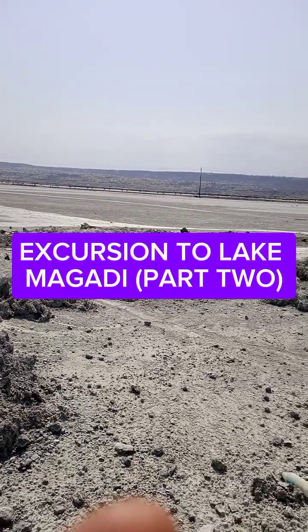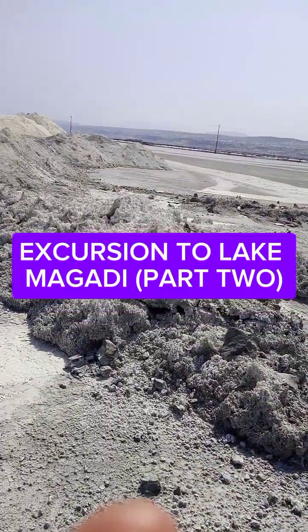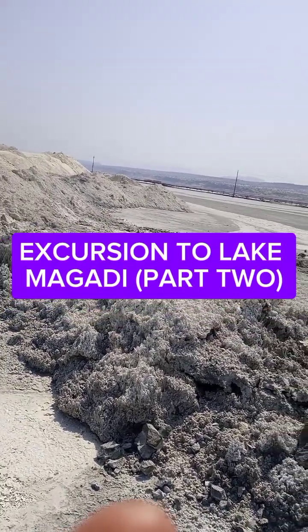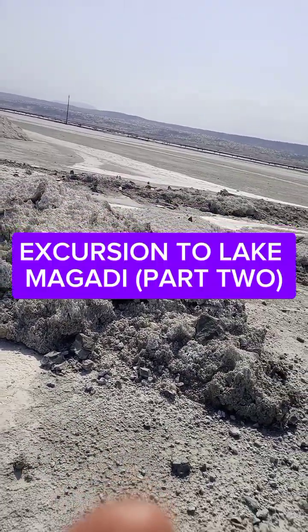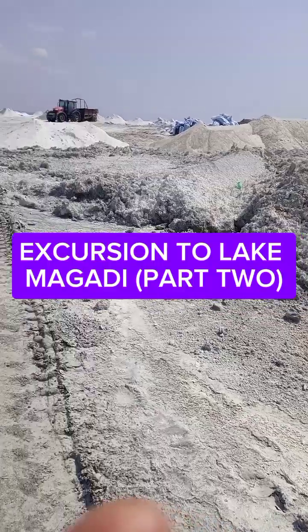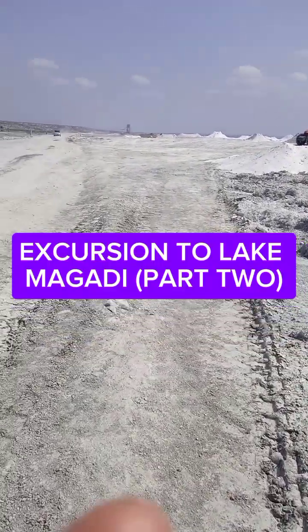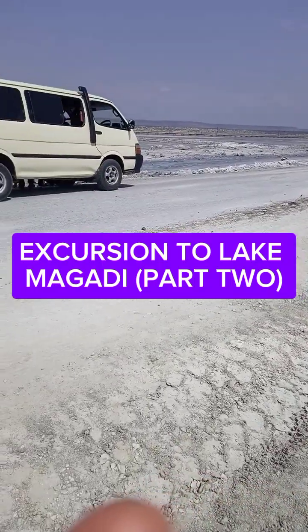This area they harvest mostly the soda ash — the one you can see here. Then there is another area I showed you in part one where they harvest salt. It is a very beautiful and interesting place to come and see.